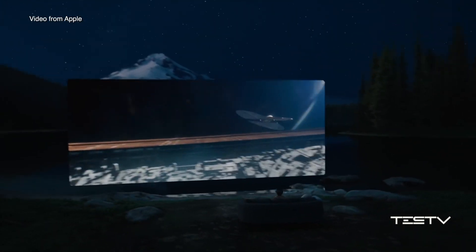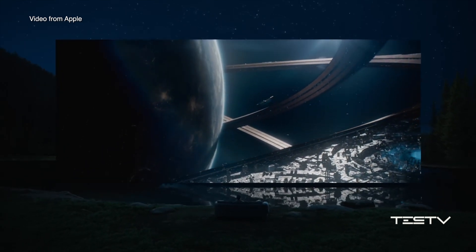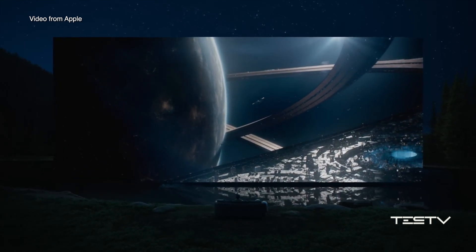Everybody is looking at the Vision Pro that Apple just launched, because it's cool, it's high-tech, it offers an immersive experience of VR, AR, MR, or whatever.